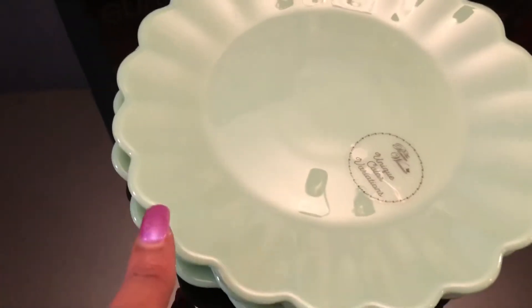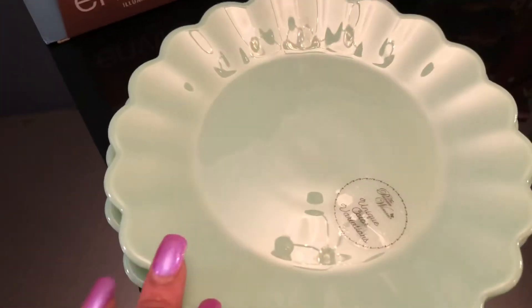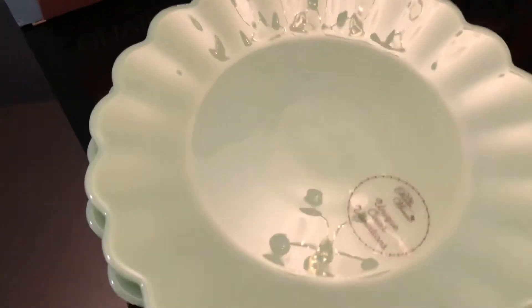I also got four of the solid plates. These were like $4.97, about five dollars, and you know you add your tax to that. So I got four of those and I just love them — I can't wait to use these.